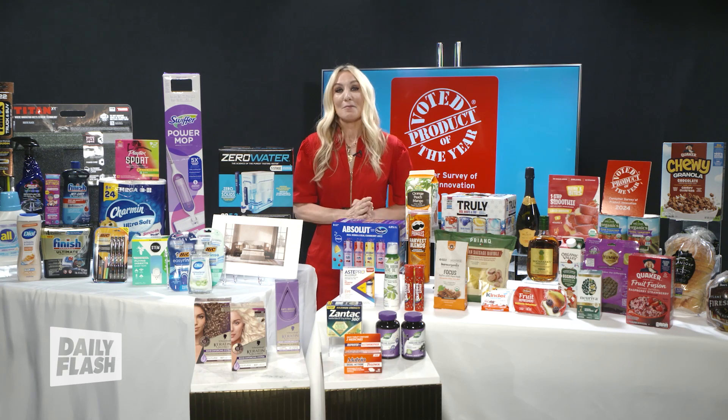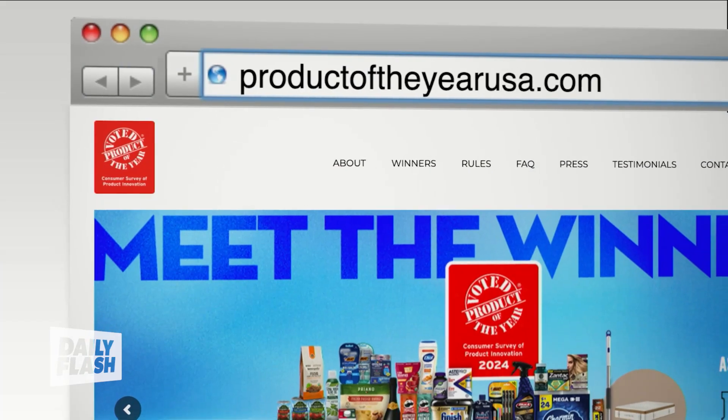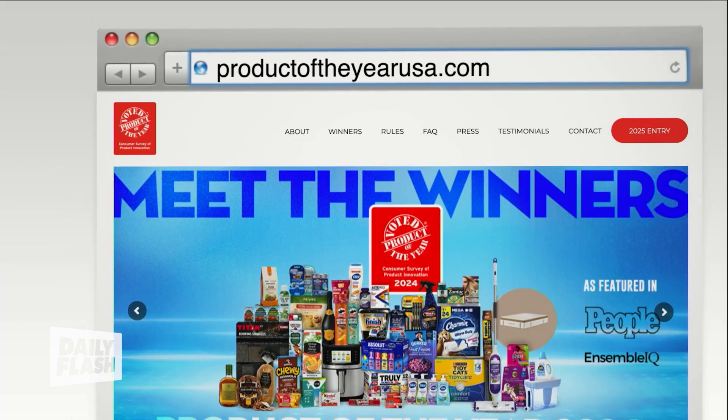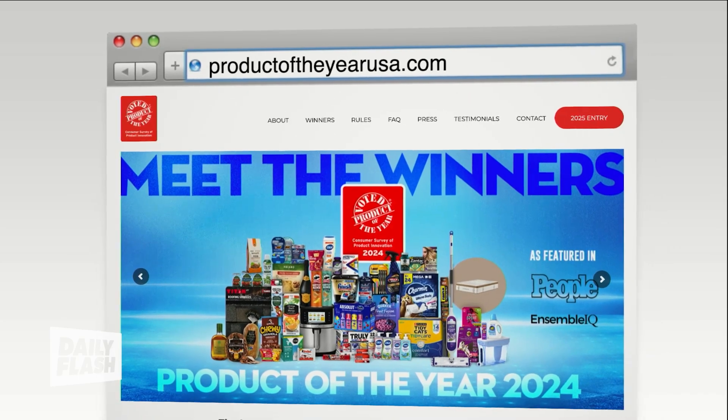For all the info on all 46 of our winners, just head on over to ProductOfTheYearUSA.com.